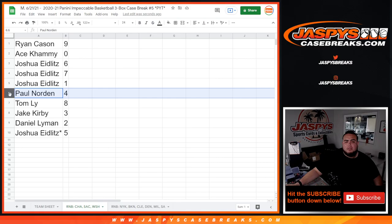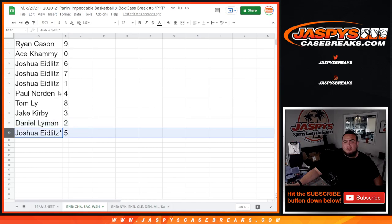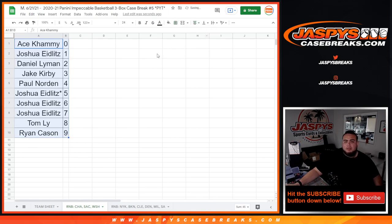Any one-of-ones will be yours. Paul with four, Tom with eight, Jake with three, Danny with two, and Joshua you have spot five. There you go, guys. We've got to do one more randomizer video for the next RNB, and then the video after that will be for the break. Appreciate you guys — good luck!